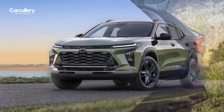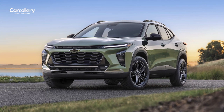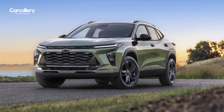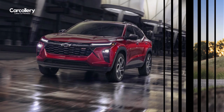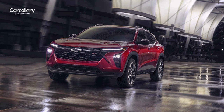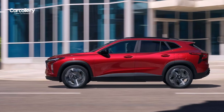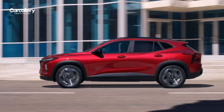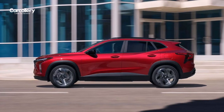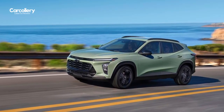The Trax is powered by a 1.2L turbocharged engine that delivers 137 horsepower and 162 lb-ft of torque. This engine is paired with a six-speed automatic transmission that provides smooth and efficient power delivery. The Trax gets an EPA estimated 28 miles per gallon in the city and 32 MPG on the highway, making it one of the most fuel-efficient SUVs in its class.